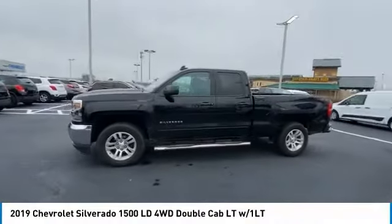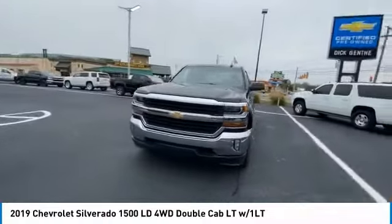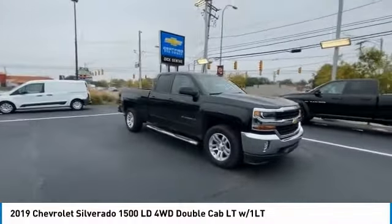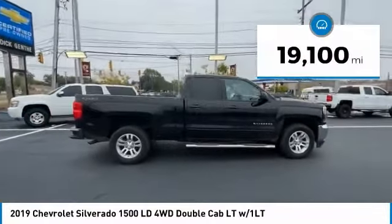We are pleased to show you the 2019 Silverado 1500. The Chevy Silverado 1500 has the lowest cost of ownership of any full-size pickup. This vehicle has less than 20,000 miles.